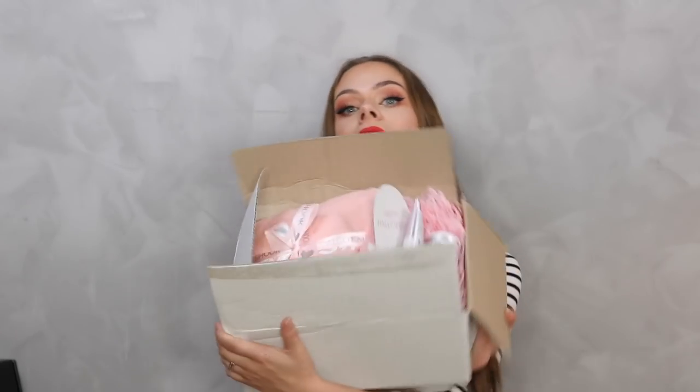Hi guys and welcome back to my channel! Today I'm going to do an unboxing of all the PR packages I've gotten in the last couple of weeks. I've been away for three weeks - I went to Utah in America to visit some family - and while I was away I got a ton of packages, so I thought I'd show you everything in one video. Let's just get started!